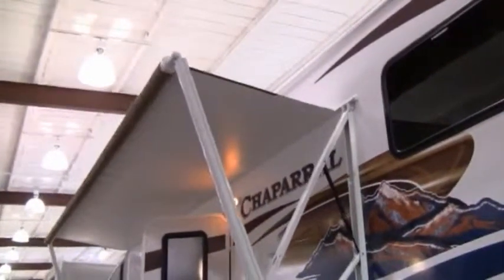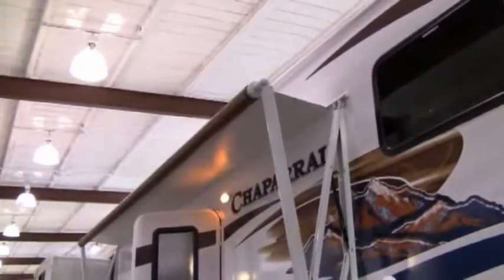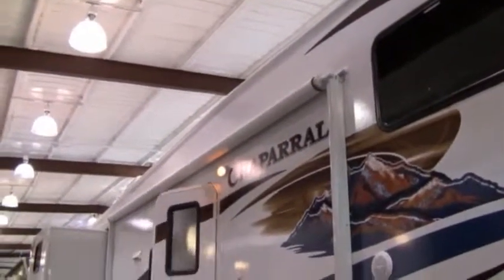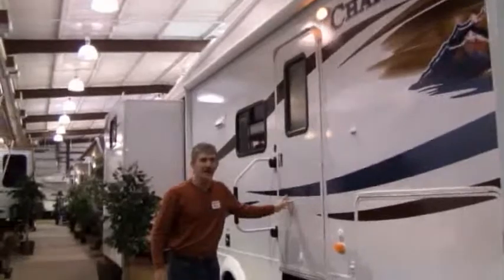All you do is push a button and that awning pops right out. It saves you a whole lot of time — you don't have to worry about anchoring it down. If you're going to go away for the evening, you just push the button and there it goes. You never have to leave it out and come back to find it wrapped around the back of your coach because of high wind.